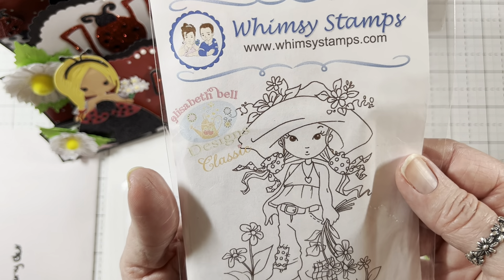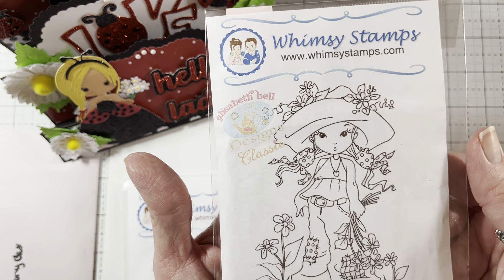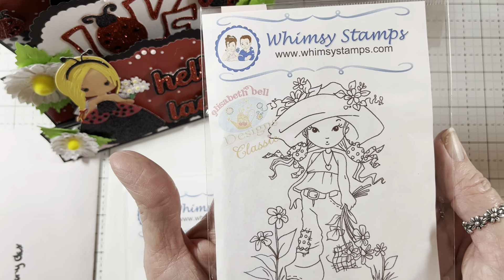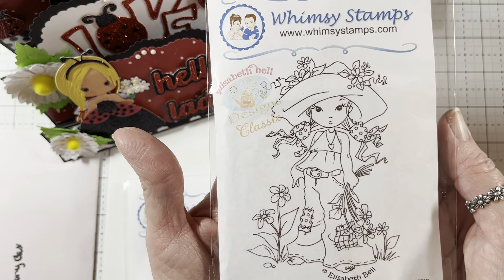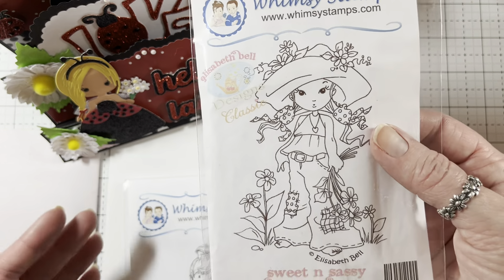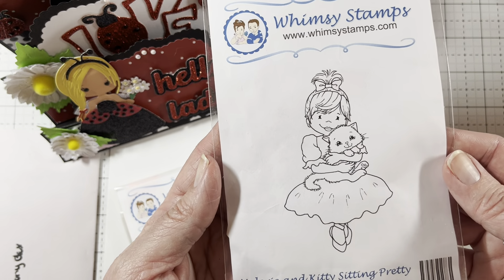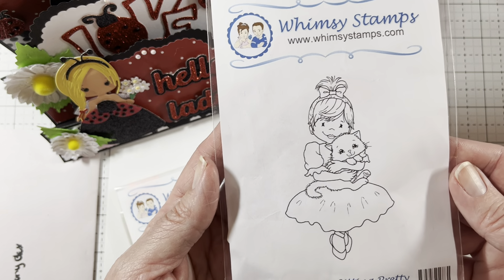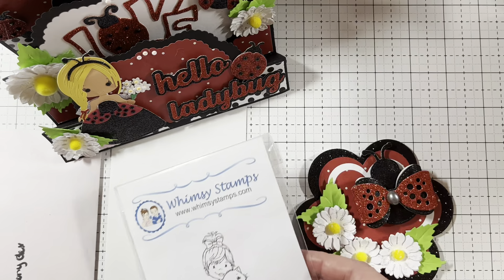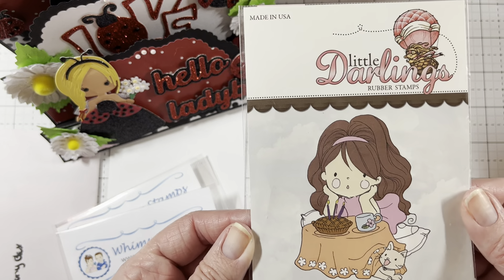And then she sent me a gift — that was enough already. Okay, let's see. I didn't show y'all — so it says it's a whimsy stamp. It's called Elizabeth Belk Designs Classic, Sweet and Sassy. Isn't she adorable? Oh my gosh, I cannot wait to color her up. I love her, Vee. Thank you so, so much, hun.